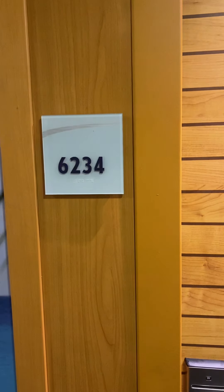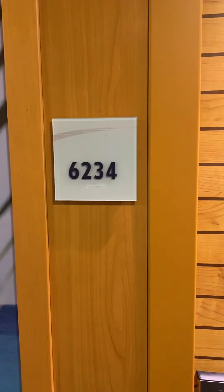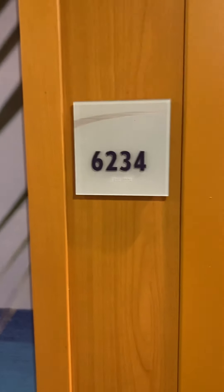Here we are on the Carnival Sunshine balcony cabin 6234, which is easy to remember because it's two-three-four, and it's actually on the sixth floor.